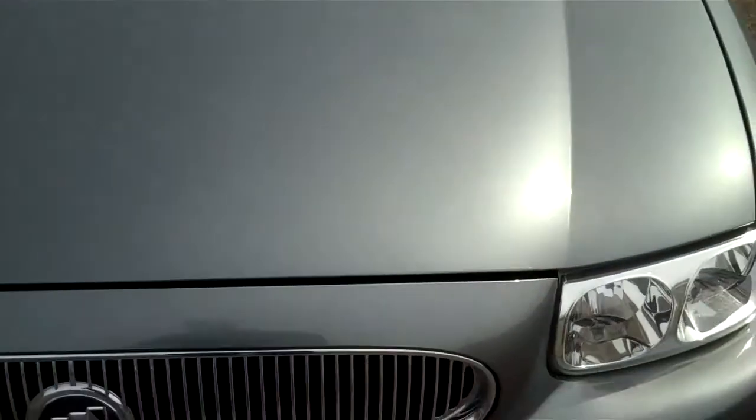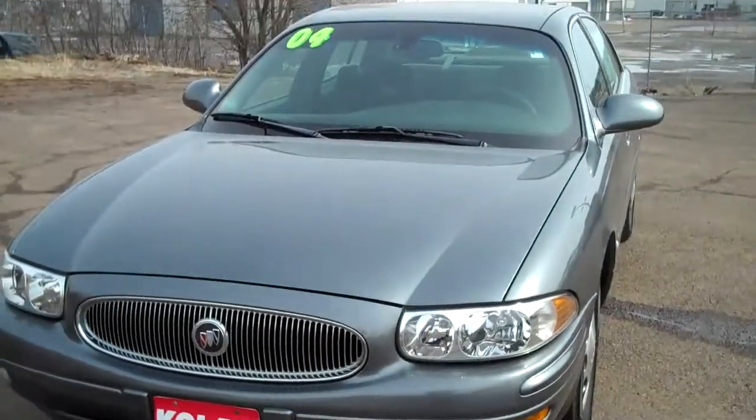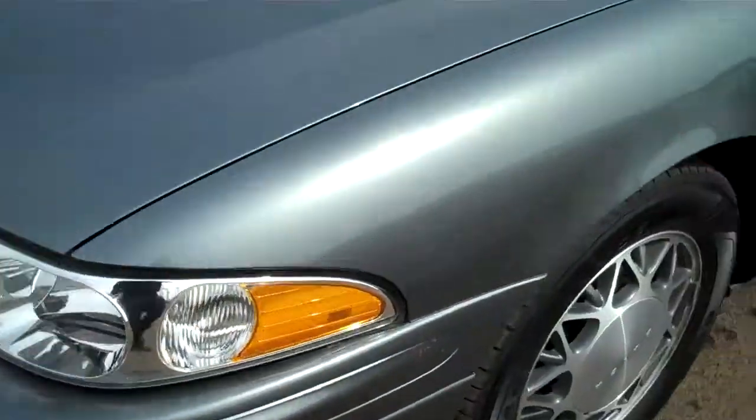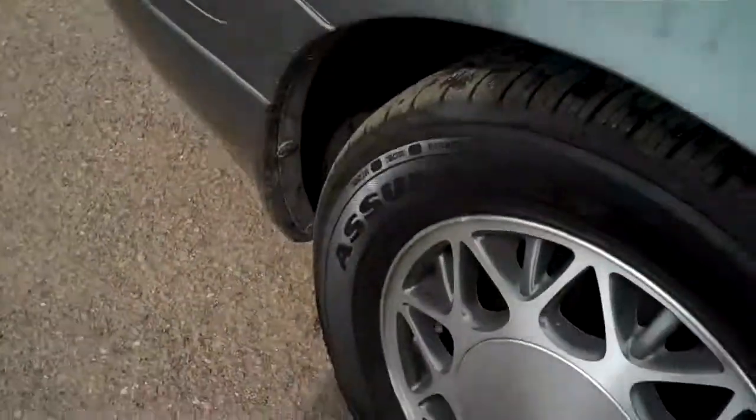Again, 3.8 liter V6. Very, very nice car. I had one of these in college — loved it. Pretty car, nice color. Good tires on here, good assurance tread — a lot of tread left on there, they're in good shape.